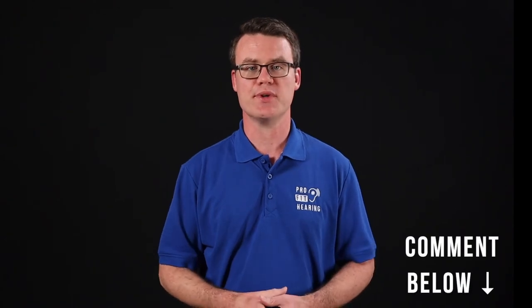For today's question: have you had an audiometry test? If so, how was your experience? I'd love to know your thoughts, so please comment below.